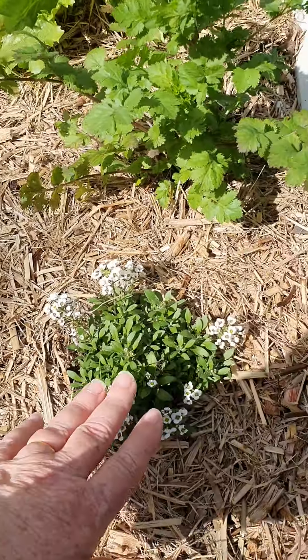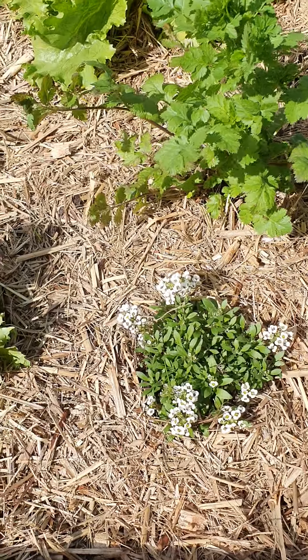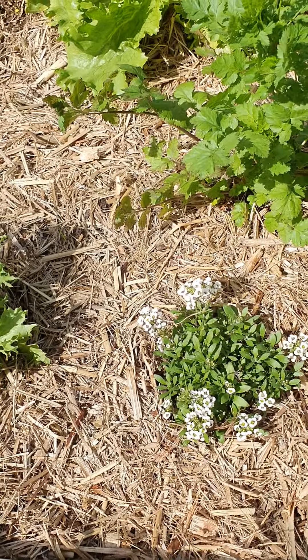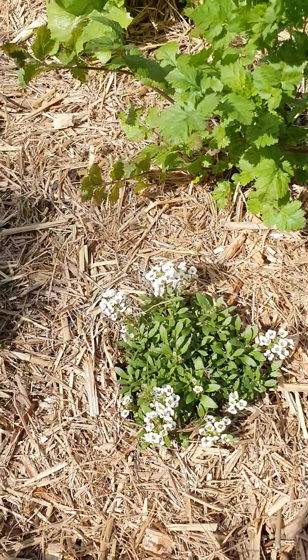So we're going to start in this bed today. Sweet alyssum is flowering beautifully. I've got it popped around in different beds — that's to help bring in bees and other beneficial pollinators, and little insects that like to feed on them.